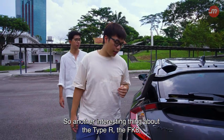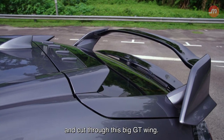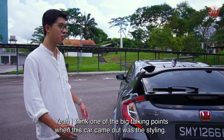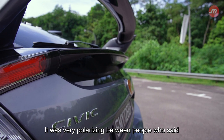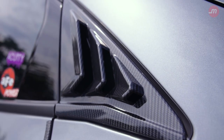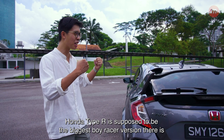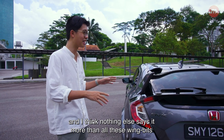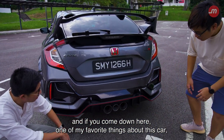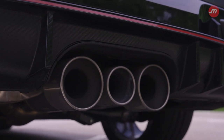Another interesting thing about the Type R, the FK8 — these are vortex generators, so they disrupt the wind and cut through to this big GT wing. One of the big talking points when this car came out was the styling. It was very polarising between people who said it was too much, it doesn't look like a Honda anymore, there are no clean lines. But personally I think all this kind of works for me. Honda Type R is supposed to be the biggest boy racer version there is, and nothing else says it more than all these wing bits. And down here, one of my favourite things about this car — having the turbo engine now — is this triple exhaust with the waste gate pipe in the middle. It just looks cool.